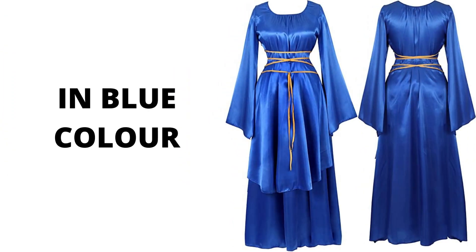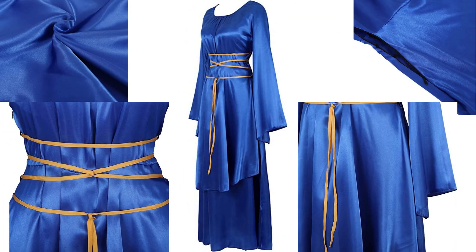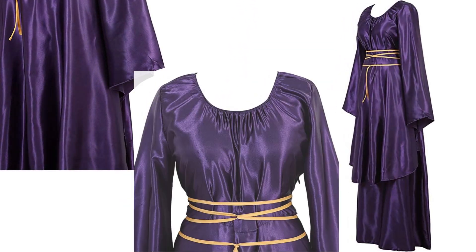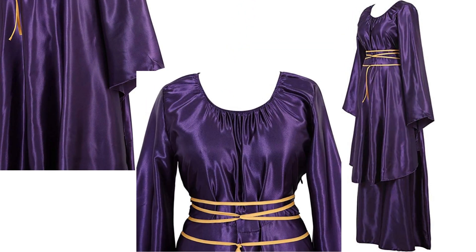Special cuff design, irregular splicing, round neck cut showing a more beautiful neckline. Elastic waist and bust suitable for your body perfectly. Large round pendulum makes you appear more slim. High quality cotton blends — palace style dress features a top and asymmetrical skirt that is highly comfortable.